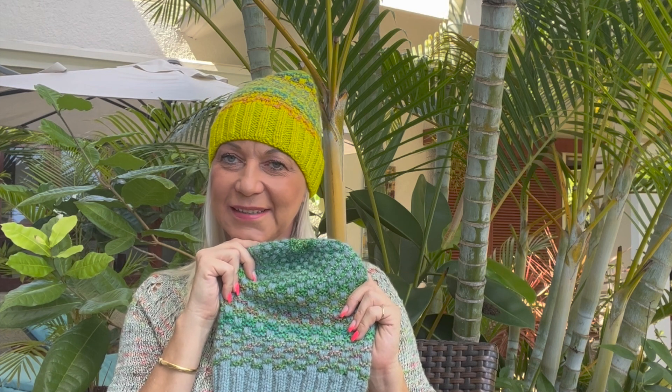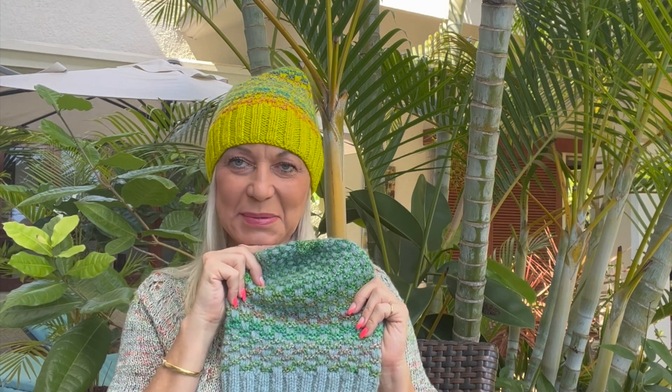I decided I would knit more hats — one for every member of my family in the same pattern but in different yarns and colors — and write up the pattern. The pattern will be released on the 23rd of February.